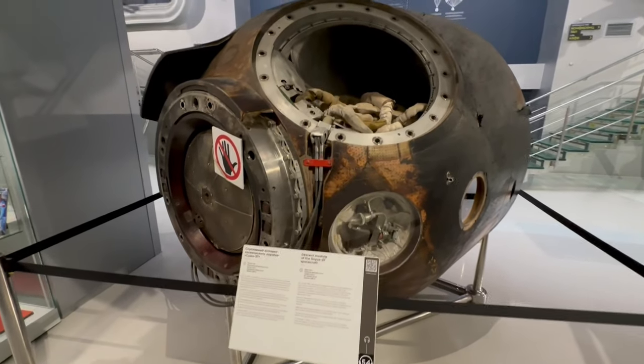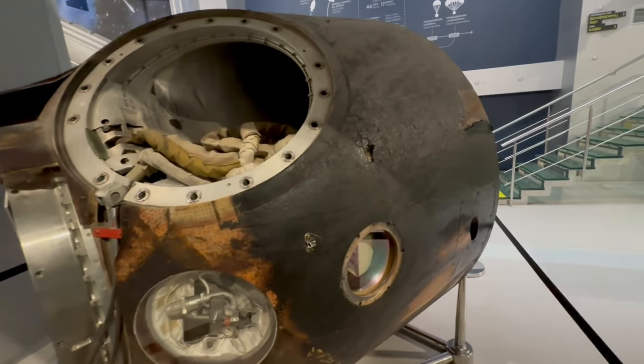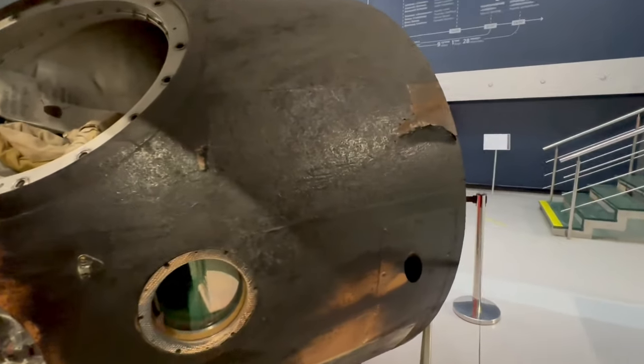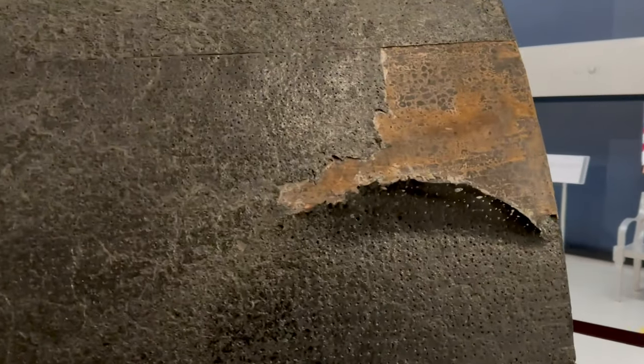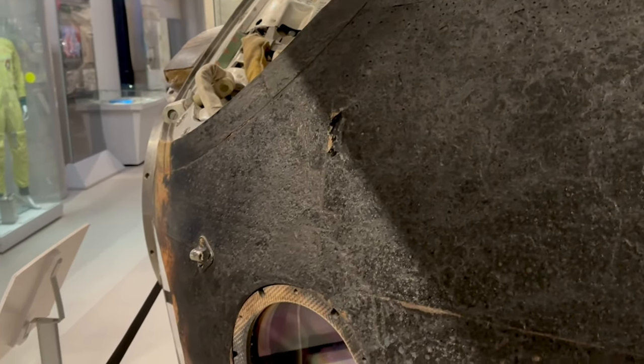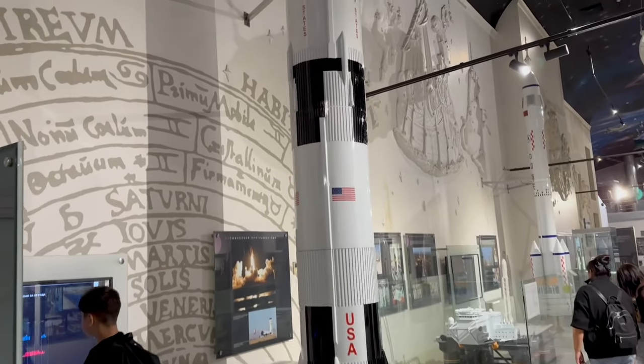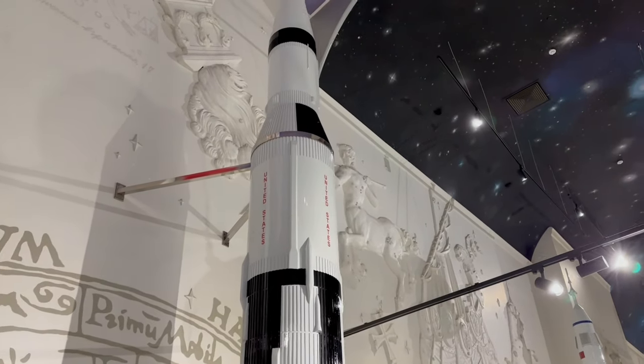This is the Soyuz 37 from 1980. You can see it came down — look at all the burn marks from coming into the atmosphere. It's kind of cool. And don't worry — it wouldn't be space without the Americans being involved as well. So they've got a spot in here too.